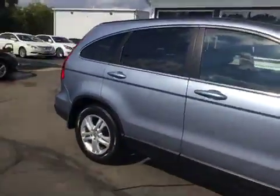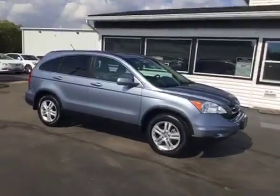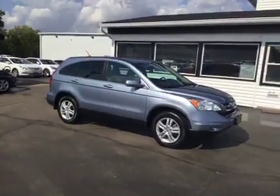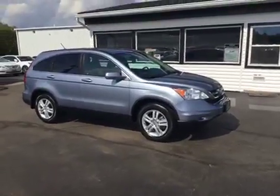If you're interested in this vehicle, you can give us a call at 513-420-0000, or you can visit us on the web at mtacautos.com, where you can see this vehicle along with the rest of our super low mileage inventory. Thanks a lot, have a great wonderful day. Bye bye.